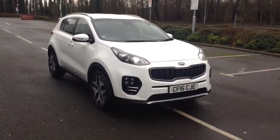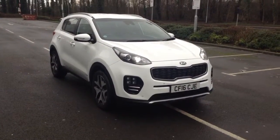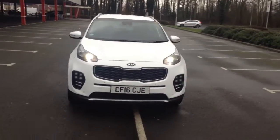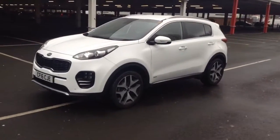Welcome to Wessex Garages in Newport. Today we have for you the Kia Sportage 2-litre CRDI GT Line 5-door. This vehicle is in white and it's a diesel manual. This vehicle was first registered in 2016 and has one previous owner, being ourselves here at Wessex Garages in Newport.